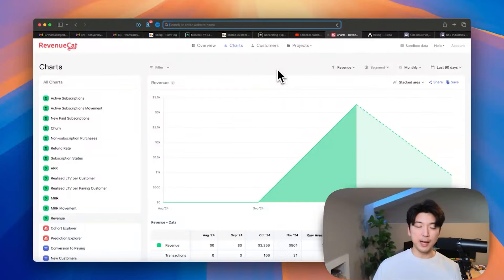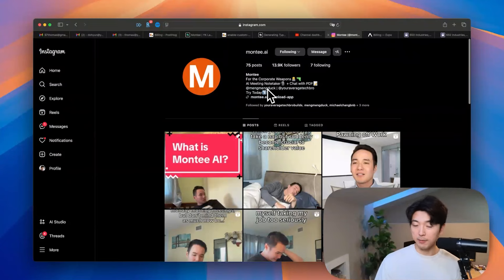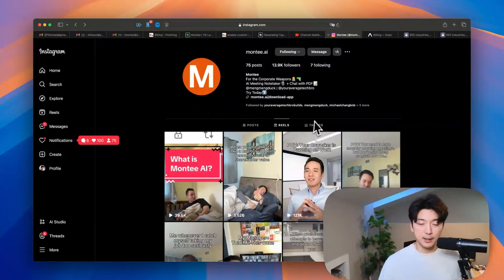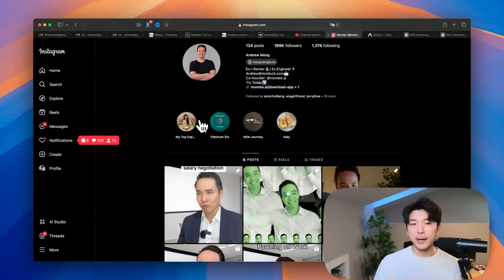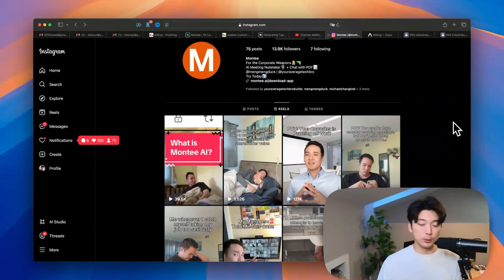That is how much revenue we've made. The way we marketed and grew this product is purely through organic social media — that is it. My partner Andrew Ming, Ming Ming Duck on social media, is a marketing guy who is currently at 189,000 followers. We used his profile as well as a dedicated Monty profile to make funny skits to advertise the product. It's definitely a cheat code that my partner has this huge social media following, and a lot of his content really is in that similar corporate American niche that we're targeting with Monty.